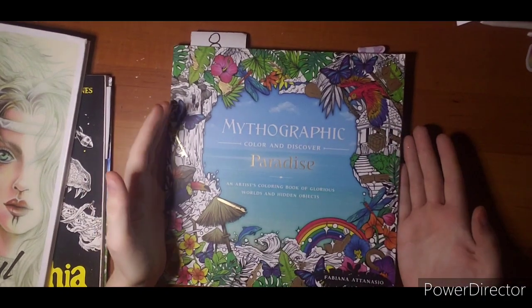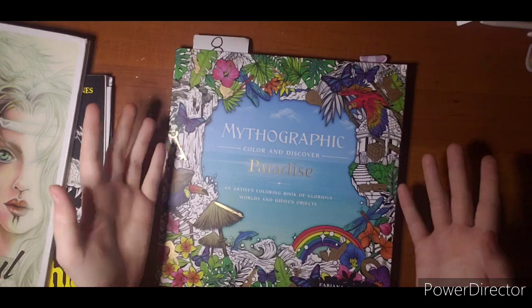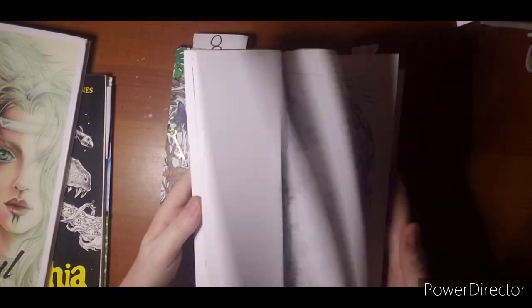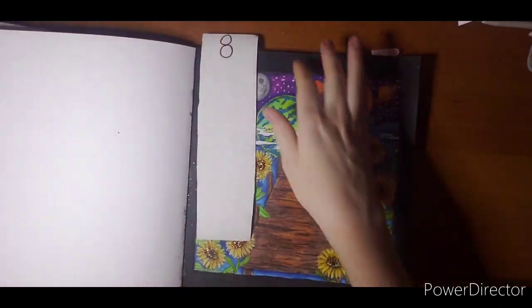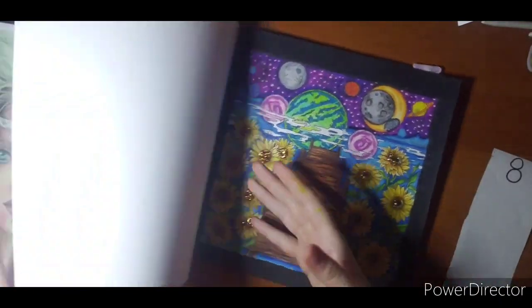I'm really hoping I won't be missing too much of February. I'm kind of bummed out. I mean, I'm excited — I've waited for this surgery forever. But I'm also bummed out because I feel like February is a big month and I'm going to miss a whole bunch. So this is Paradise by Fabiana Atanasio.